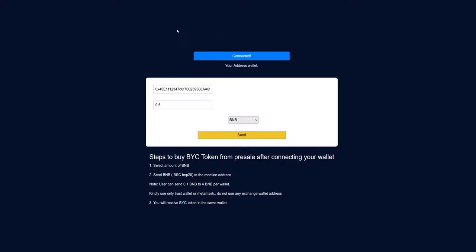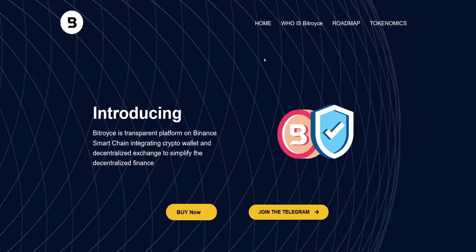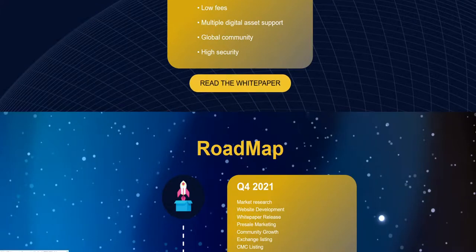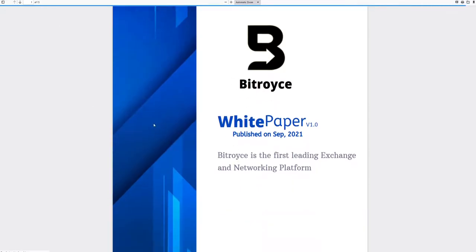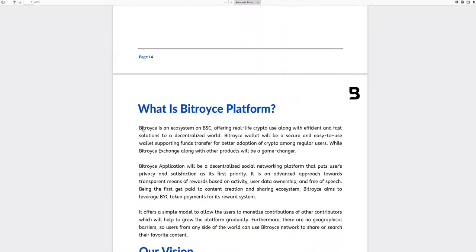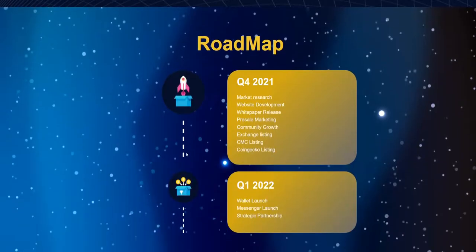The BitRoyce token will come to your wallet address — that's how things are done. This project is all about the whole ecosystem for the crypto community. The benefits of being a holder include low fees, multiple digital asset support, global community, and high security. You should check out the white paper because everything is detailed there — it has 15 pages and is very thorough.